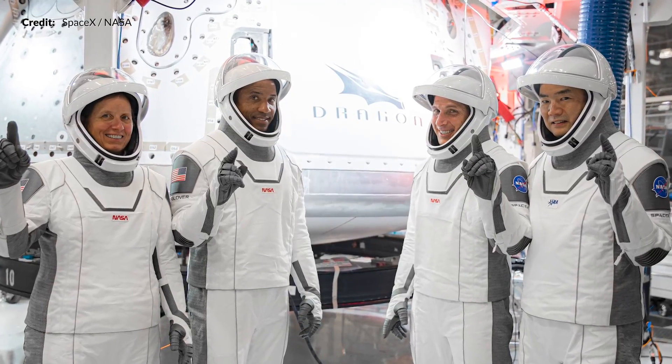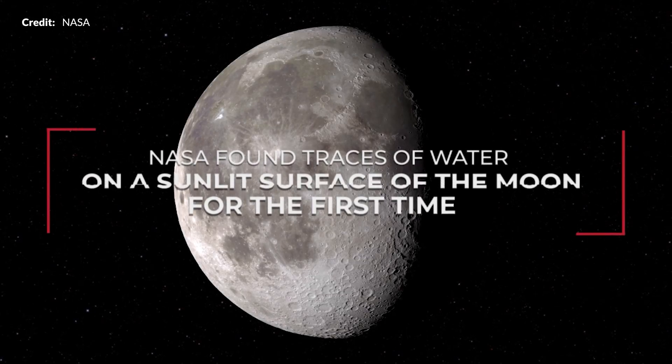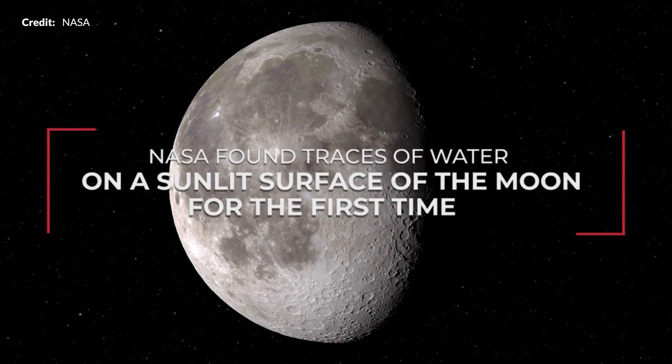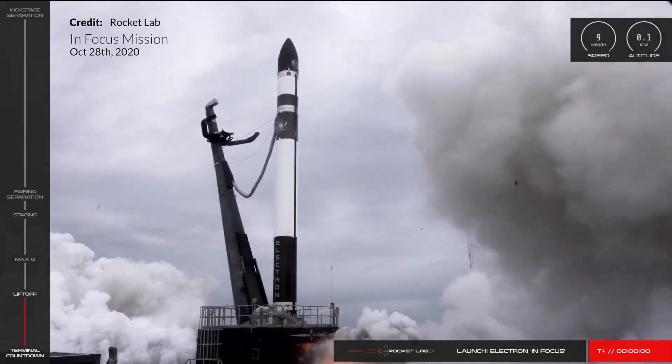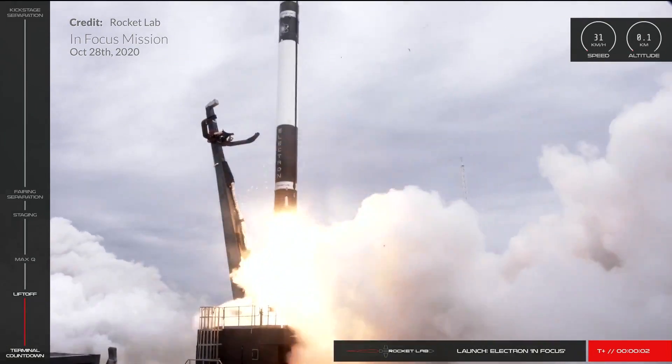We've got a new Crew-1 launch date set, which is exciting. There's also interesting news with confirmation that there are traces of water on sunlit areas of the moon — we'll dive into that. And yet another beautiful flight by Rocket Lab launching Electron midweek.